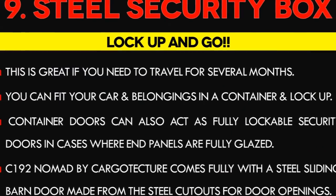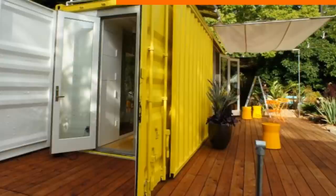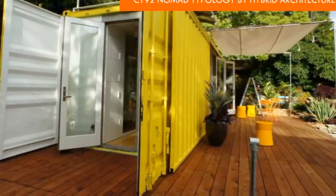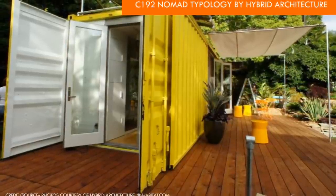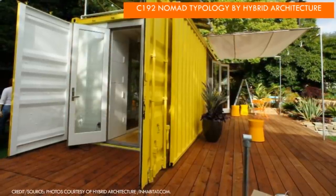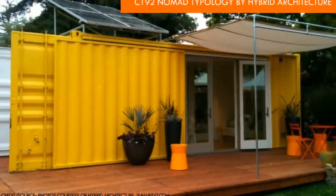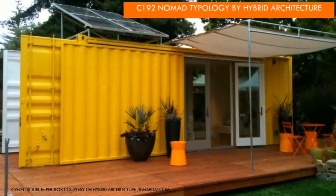Number 9: A container home can be a steel security box. This is great if you are traveling or planning to leave your home for several months — you can fit your car or truck into one and lock up all your belongings. Container doors can also act as fully lockable security doors in cases where end panels are fully glazed. The 192 Nomad Cargo Texture Container Box by Hybrid Architecture takes the steel security box idea to a whole new level, featuring a steel sliding barn door made from the steel cutouts for the full-height door openings.